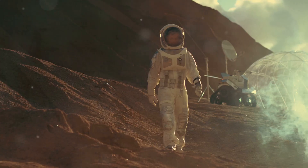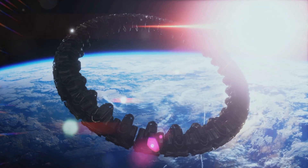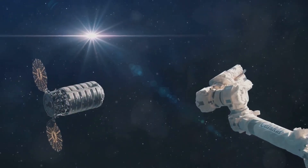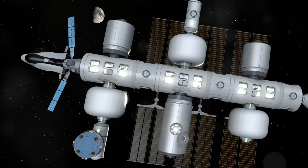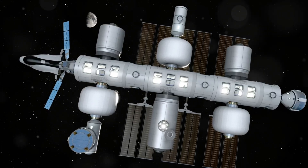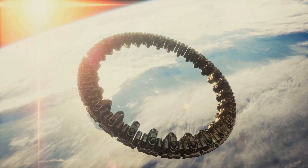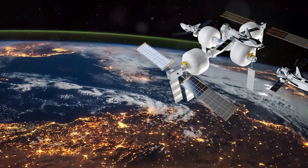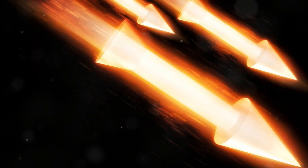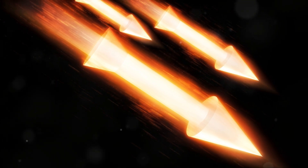As we stand on the precipice of a new era in space exploration, inflatable habitats beckon us forward. These versatile structures hold the key to unlocking the secrets of the cosmos, promising to revolutionize our approach to space exploration. Their scalability allows us to dream of Martian cities — thriving communities connected by a shared ambition to explore the universe. Inflatable habitats will serve as beacons of human ingenuity.